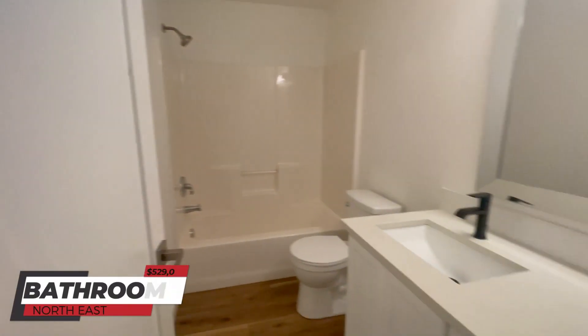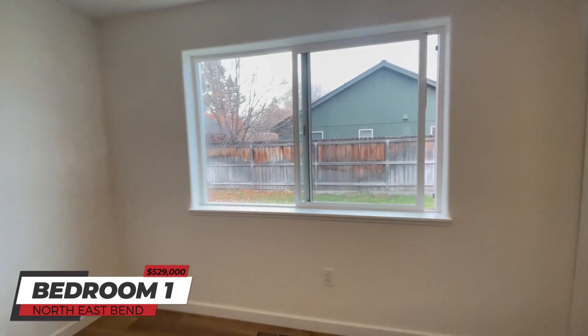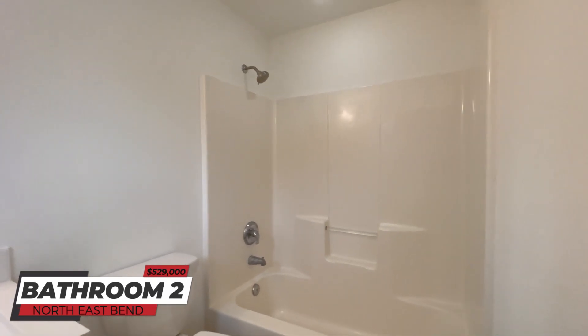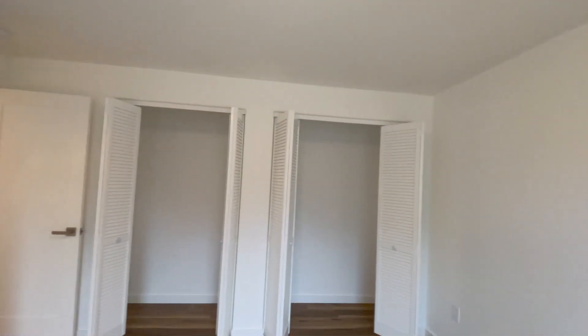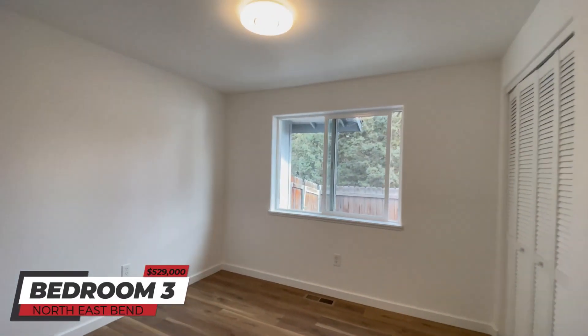As you walk down the hallway, there's a nice little guest bathroom, complete with quartz countertops. This would be the primary suite, with double closets. So it's a smaller house, but at that price point it can't be beat. There's also a secondary guest bedroom and then a third bedroom. So definitely pretty cool.